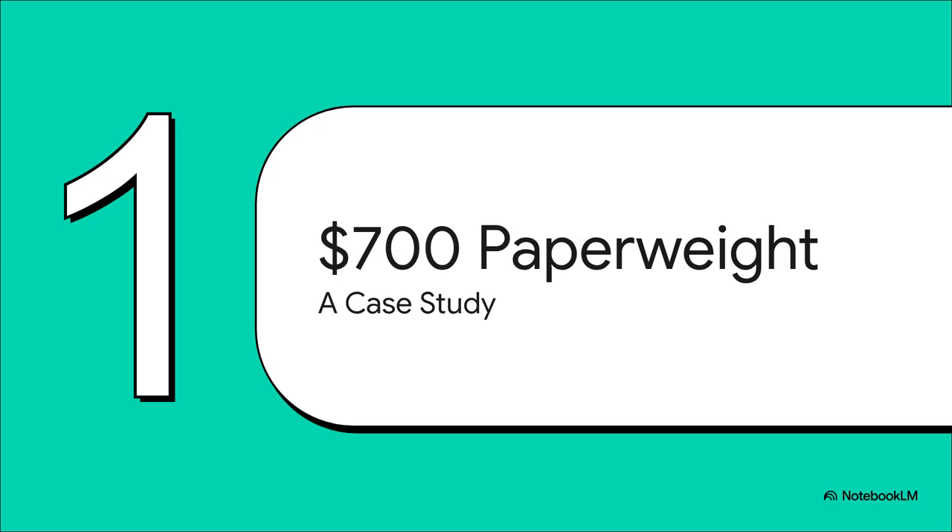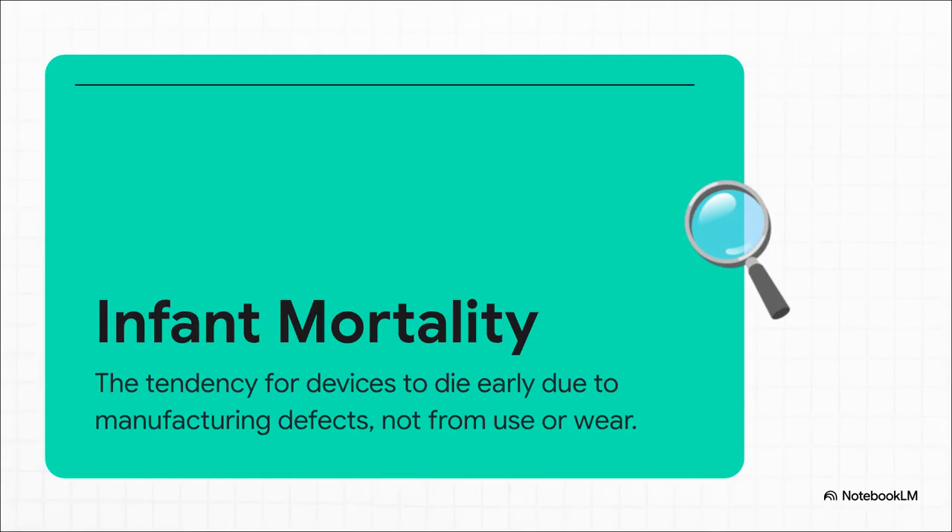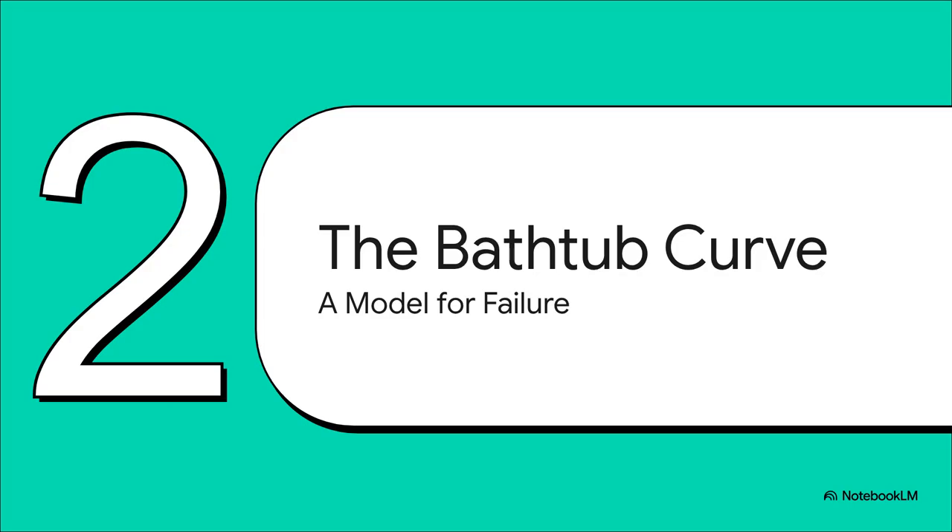This whole incident became the perfect case study for a concept that, honestly, anyone who cares about their data needs to understand. The folks in the data hoarding community knew exactly what it was — the diagnosis was immediate and pretty much unanimous. A classic case of infant mortality. It's a well-known thing in electronics. It means a certain number of devices roll off the assembly line with tiny invisible flaws — a bad solder joint, a microcrack somewhere — causing the device to fail super early in its life. And it has absolutely nothing to do with how much you've used it. To really wrap your head around this, we need to look at a classic model from reliability engineering. It's called the bathtub curve, and it perfectly explains why brand new things can sometimes be the most likely to fail.